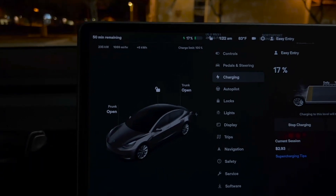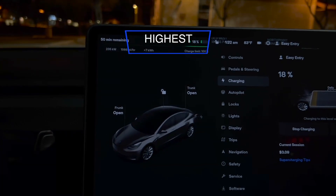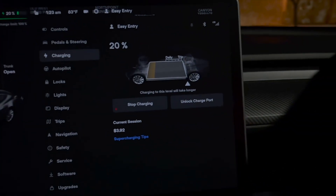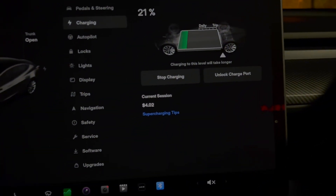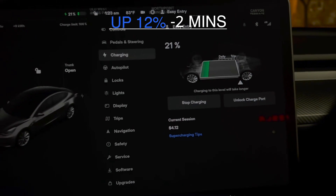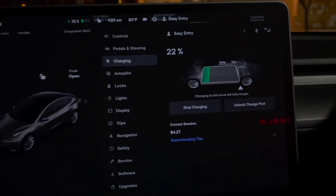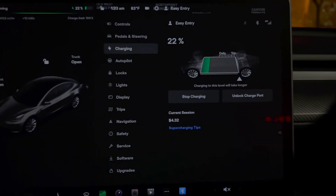It looks like it's come back down, but that's okay — we got up to around 240, it's at 235 right now. The current session has cost around four bucks. We're already at 21% and we arrived here at 9%, so it's very, very fast. Didn't quite get up to 250, but got very close to it. I'll let you know at the end how much it costs to charge the car.